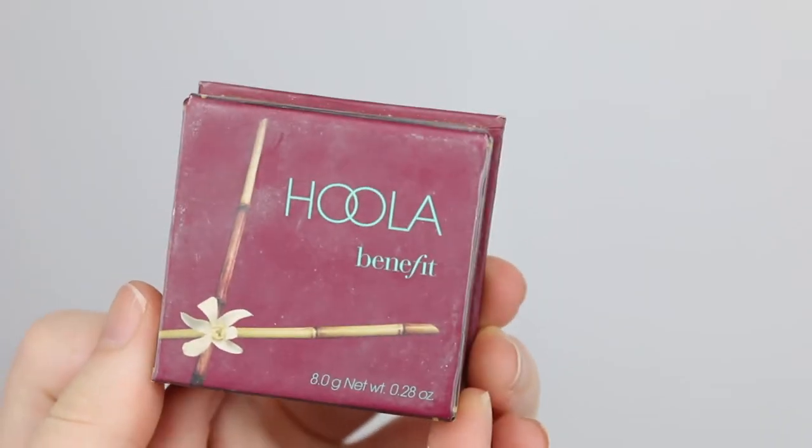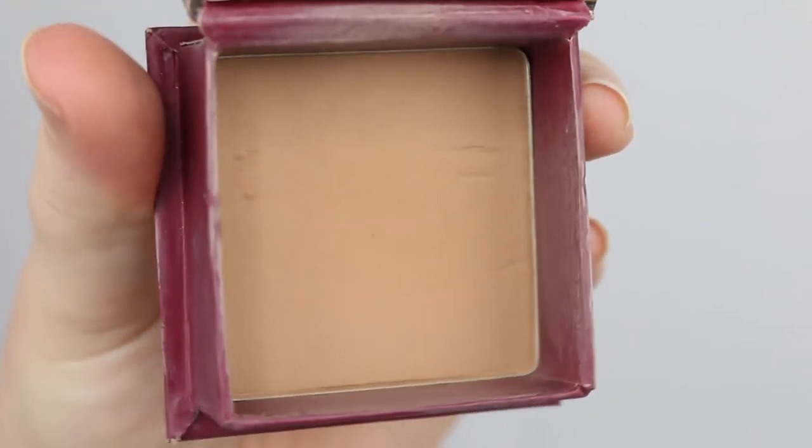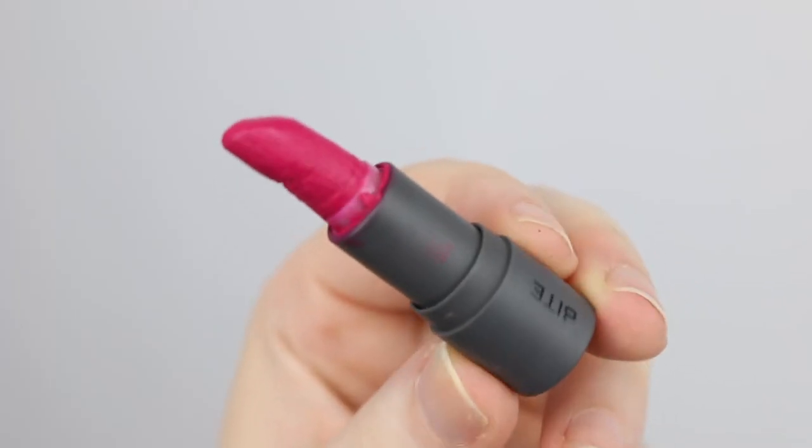My Hoola bronzer still doesn't look like there's any sign of usage, but I am starting to notice we are slowly moving away from the top of the pan. Two lipsticks I barely touched this month were the Bare Minerals Marvelous Moxie in Make Your Move and the Bite Palomino lipstick. The Palomino looks really dried out — it's another one I need to think about whether it's bringing me joy in my collection.